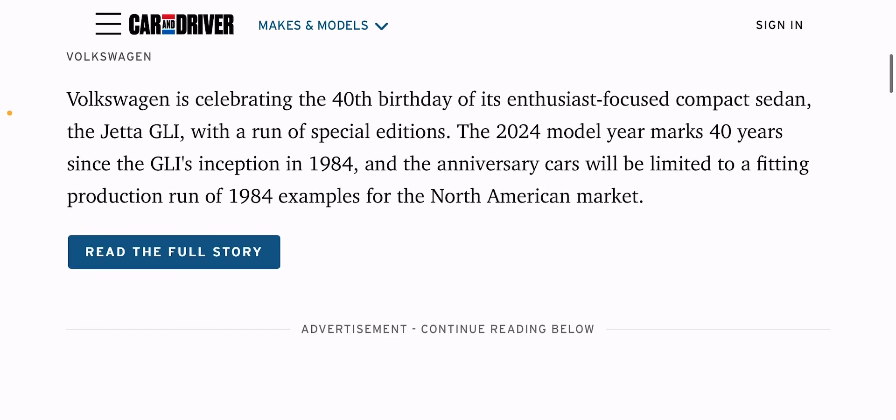Only 1,984 will be made. I like that — keeping it exclusive. Because especially if you get it in something like a manual, it's only going to grow in value over time.